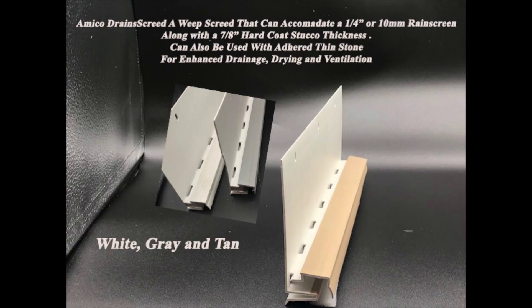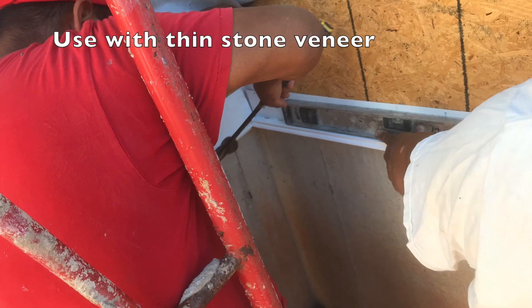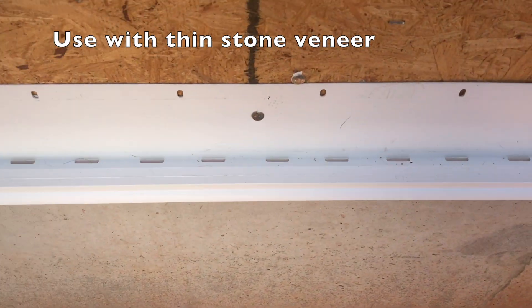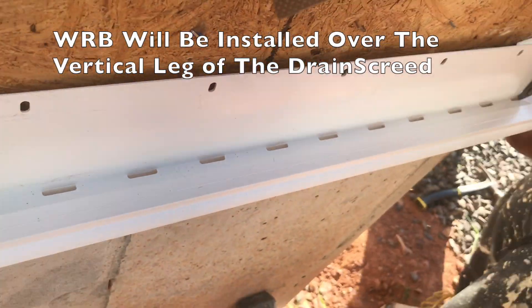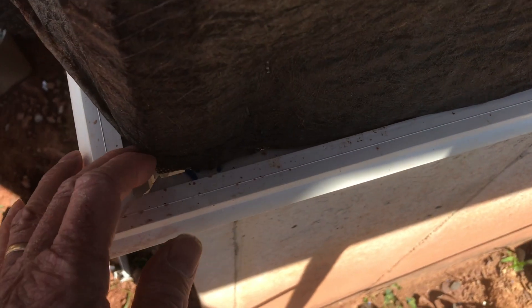Emiko Drain Screen is a Weep Screen that's able to accept the quarter-inch or 10 millimeter rain screen along with a 7⅛ nominal hard coat stucco system. Drain Screen has holes for enhanced drainage as well as convection of air up behind the cladding system. You can see how the rain screen terminates down into that channel, and then we apply our exterior plaster — stucco or stone — just as we normally would.